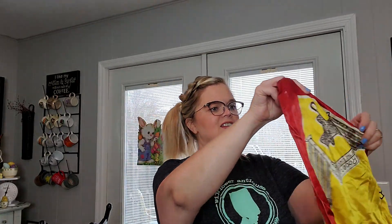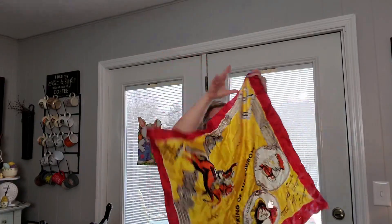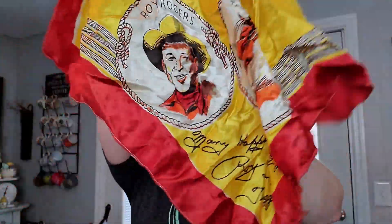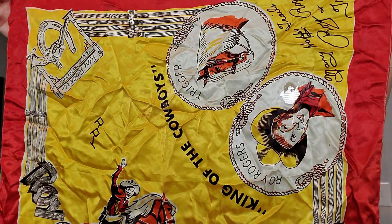This is the King of the Cowboys — this is a vintage 1950s Roy Rogers scarf. Look at Roy Rogers, the King of the Cowboys. It has Trigger and Roy on there. It does have a little hole right there. It says 'Many Happy Trails, Roy Rogers and Trigger.' So I will steam this and get a good picture of it, and we'll get that one listed on eBay as well.